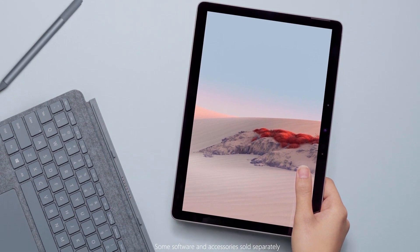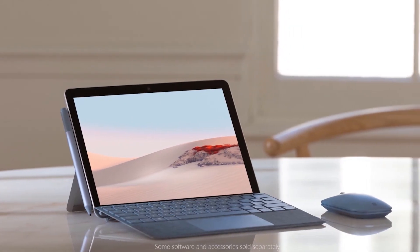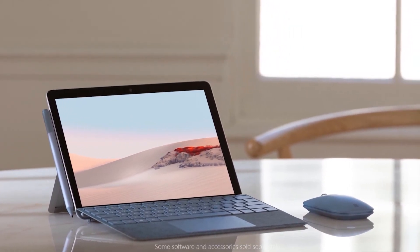It has a versatile design with an adjustable kickstand and a USB-C port for easy connectivity. The high-resolution touchscreen is great for both productivity and entertainment. Reviews highlight its excellent condition and value, with users appreciating the cost savings on pre-owned models. Some users recommend pairing it with a Bluetooth mouse and keyboard for the best experience. Overall, it's a solid choice for a reliable and portable tablet, and it offers a free upgrade to Windows 11, ensuring you stay updated with the latest software.